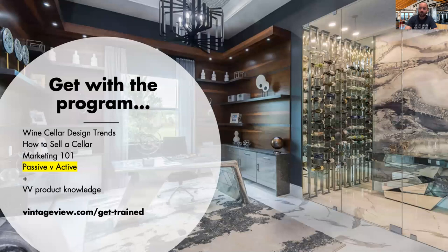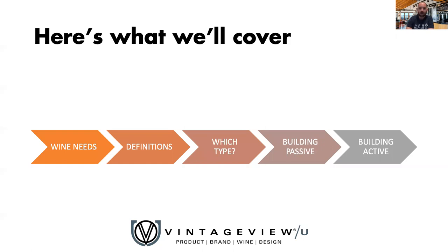Thank you for taking the time out of your day. I understand the world is a little weird and different today, and it means a lot to us that you are investing in wine cellar training with us. This is one of six webinars we are now offering. Today's is passive versus active. Tomorrow we'll be doing wine cellar design trends, and Thursday we'll be covering product knowledge — the Vino series and companion products. Next week we're excited to launch a new marketing 101 course with actionable tactics you can implement in your business today. You can find all of those at vintageview.com/get-trained.